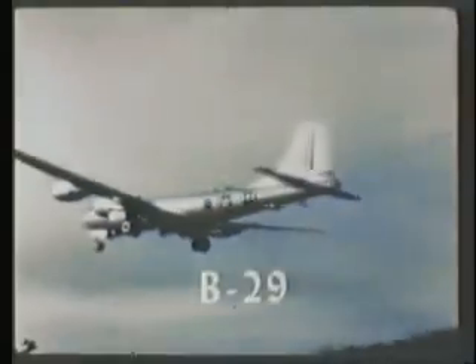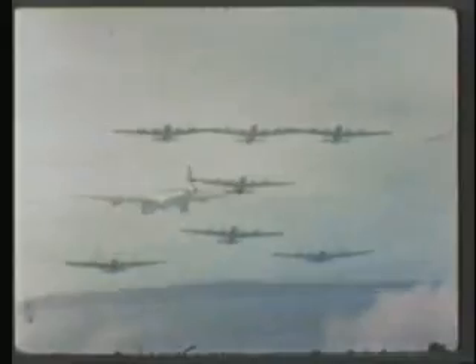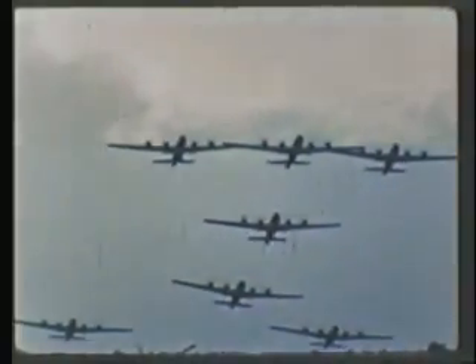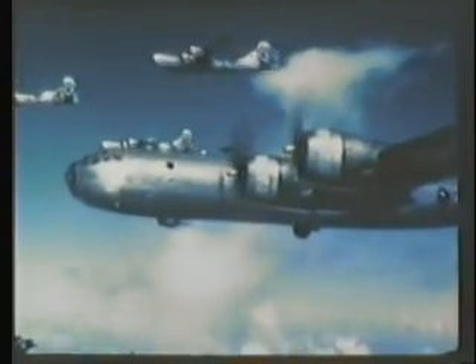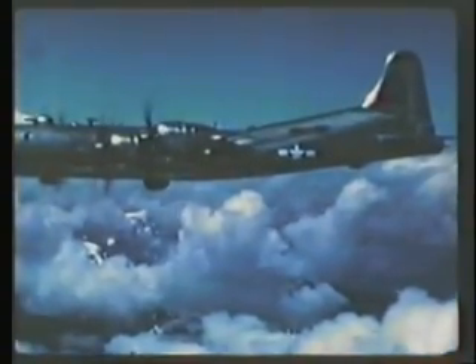The B-29 medium bomber is one of the workhorses of the Strategic Bombing Fleet, developed from the flying fortress of World War II. The B-29 was the backbone of the heavy bombardment fleet in the war against Japan, and also saw yeoman service in Korea. It can carry a 60-inch atomic weapon and bomb targets at a speed of 300 knots from 30,000 feet. With in-flight refueling now available, far-distant targets come within range of the B-29.